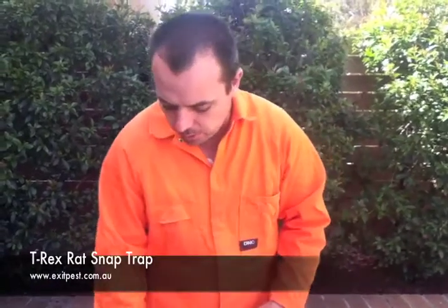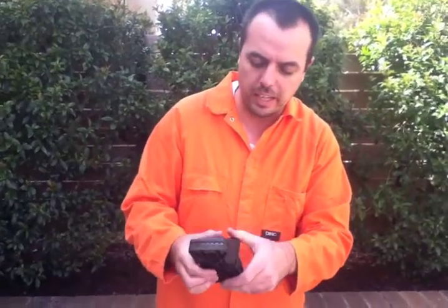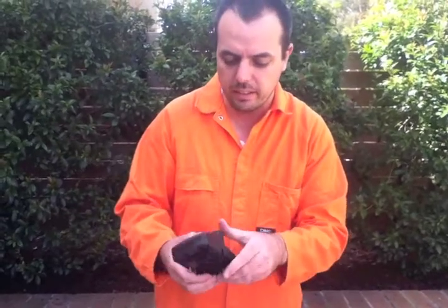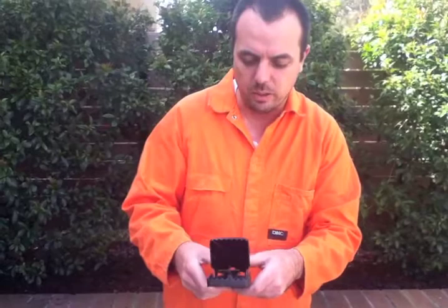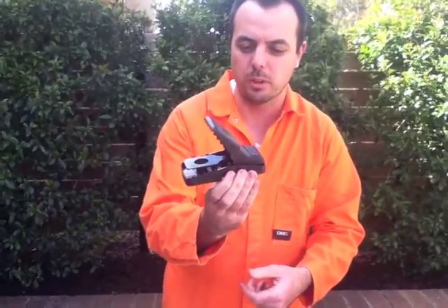The second product is for your rat problems. This is a really good sturdy large one. Again, you've got the little device underneath which you can take out to bait. You can put this on the ground and step on it to set it. It'll open up nicely — it's very safe and very secure to use.